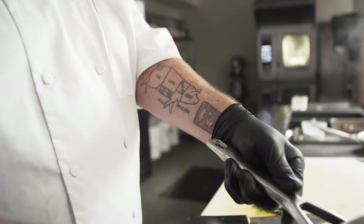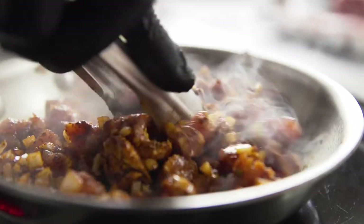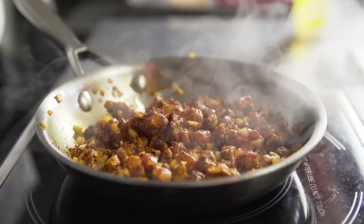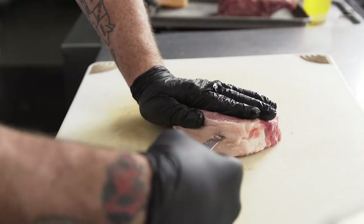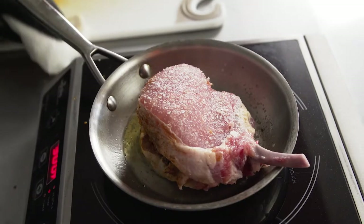For the first dish, I did a chorizo-stuffed pork chop. I actually took the pork chop, diced it up, and made our own chorizo from it, and then stuffed that back into the pork chop.